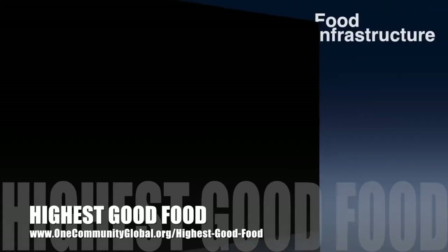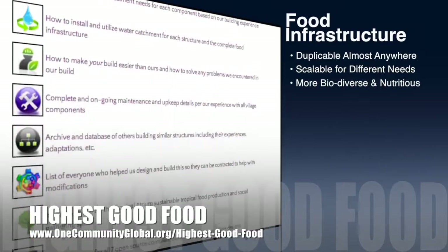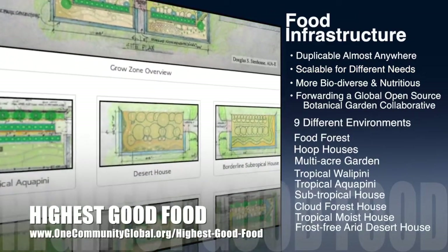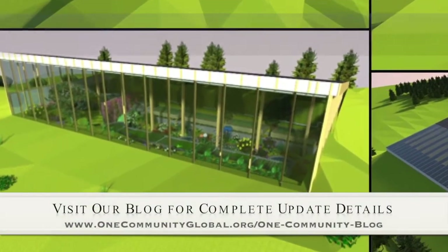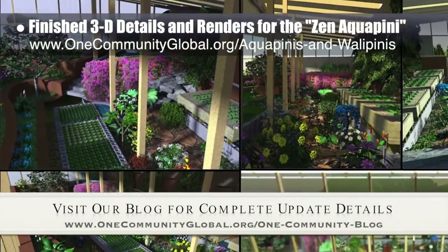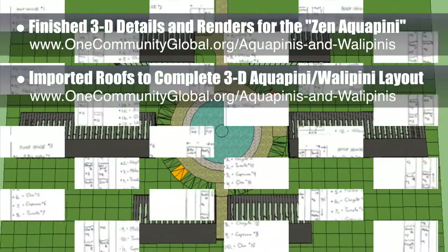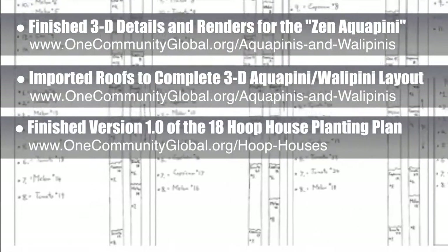One Community's approach to highest good food is duplicable almost anywhere, scalable for different needs, more biodiverse and nutritious, part of forwarding a global open source botanical garden collaborative, and includes nine different free shared and duplicable growing environments. This week the core team working on highest good food finished the final external details needed to create the renders shown here for the aesthetic and diversity-focused Zen Aquapini design, and we finished importing roofs into the complete 3D Aquapini and Wallapini layout. We also created version 1.0 of the 18 hoop house planting plan as a component of the large-scale gardening system.